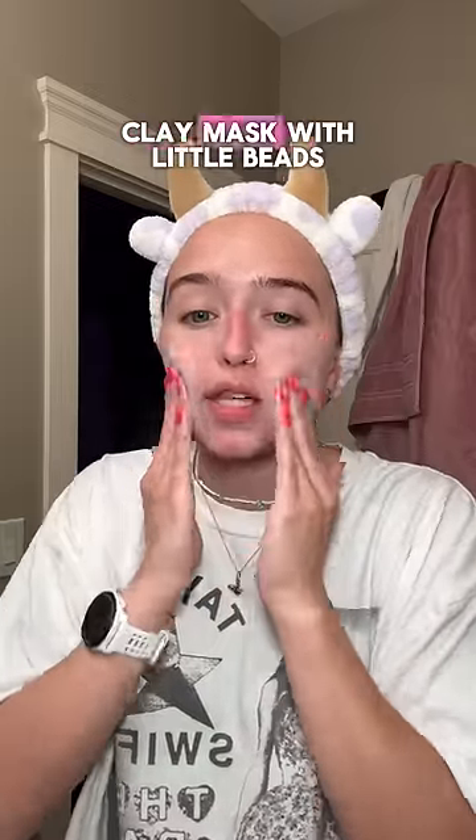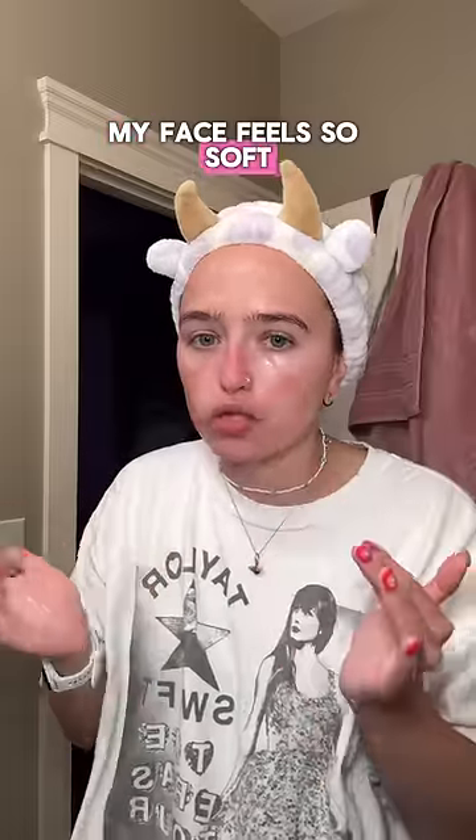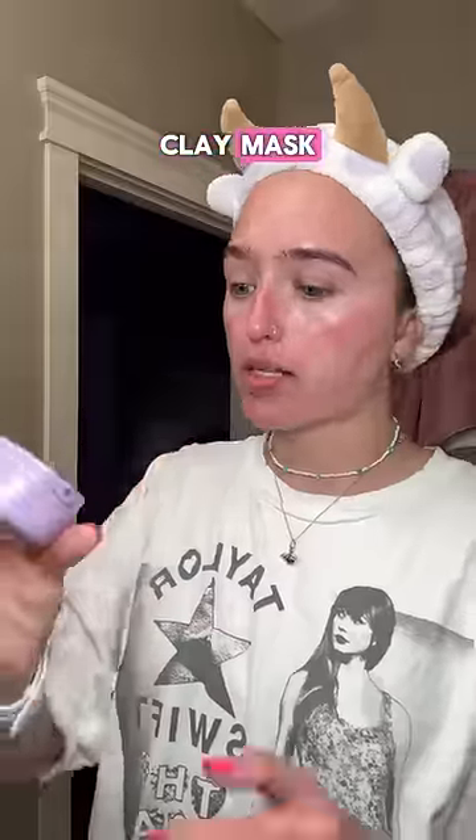The texture feels like a thin clay mask with little beads. It's definitely exfoliating my skin. My face feels so soft. Clay mask — let's see the vibes.